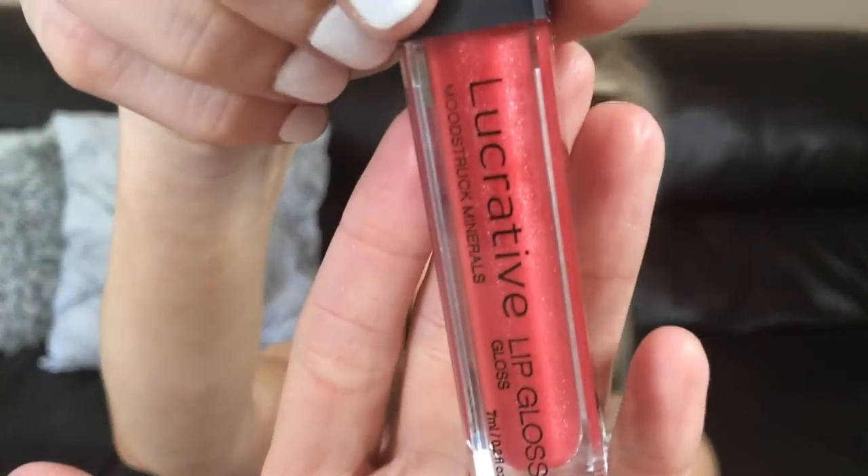Last but not least, there are two lip products in this kit. The first is the Lucrative Moodstruck Minerals Lip Gloss — the packaging looks like this. It's just a lip gloss with a little tint to it, which I enjoy. It's not too sticky, but it gives you the tiniest amount of color and a shine. There is actually a mirror on the back of this lip gloss, which is super helpful. It does not have a price listed either — it must be a newer product not in the book.